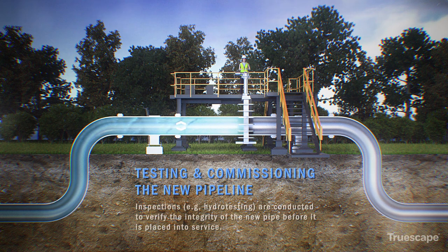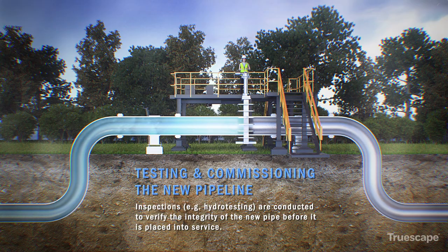Pressurized water is used to test the pipeline, also known as a hydrotest, and confirm it is fit for service.